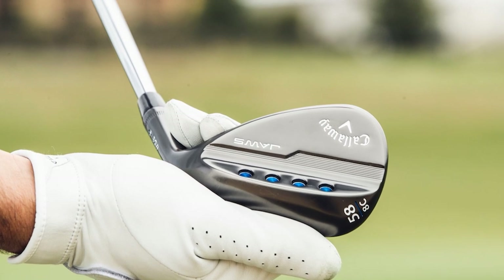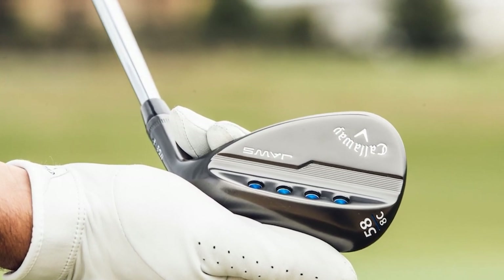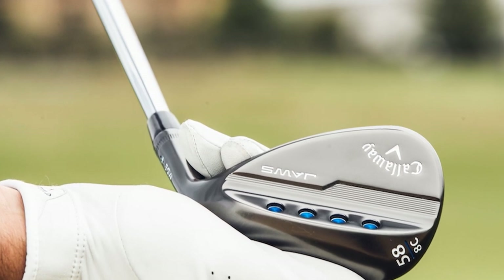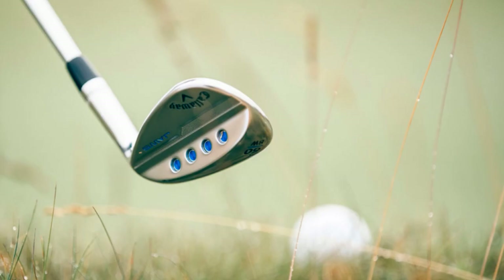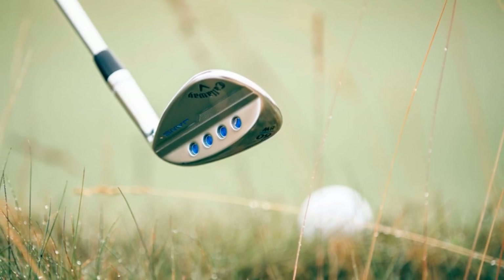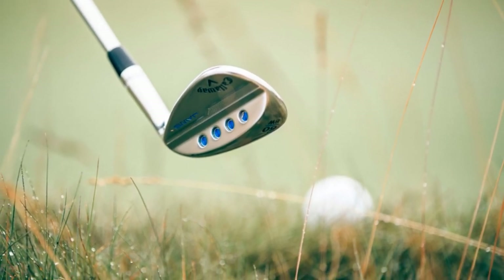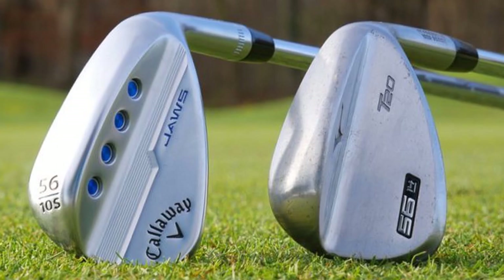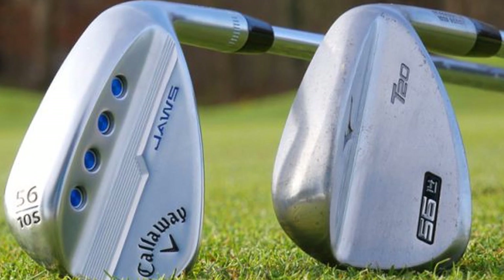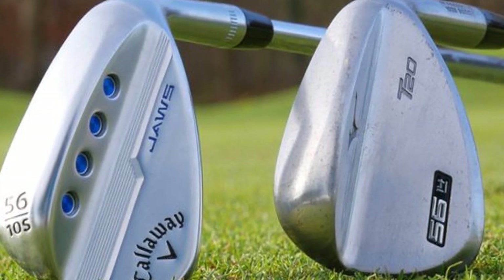You can choose between the Tour Grey Finish or Platinum Chrome Finish — both are high-end. The star of the show is the revolutionary Jaws groove design. Callaway has expertly used this phenomenal groove-in-groove technology with an incredibly sharp edge radius for paving the way for more spin. And greater spin brings more precise control into your short game.